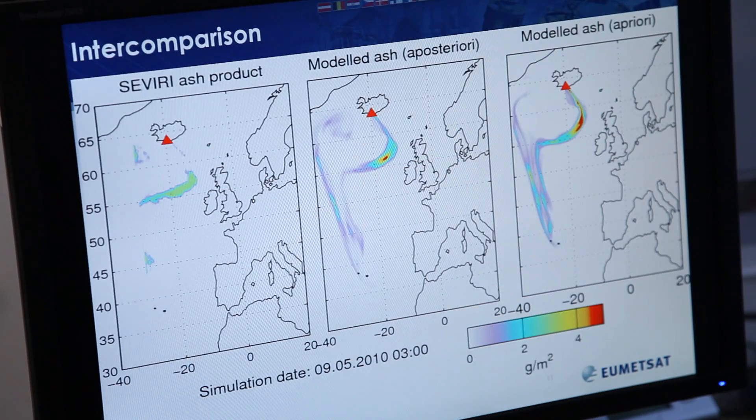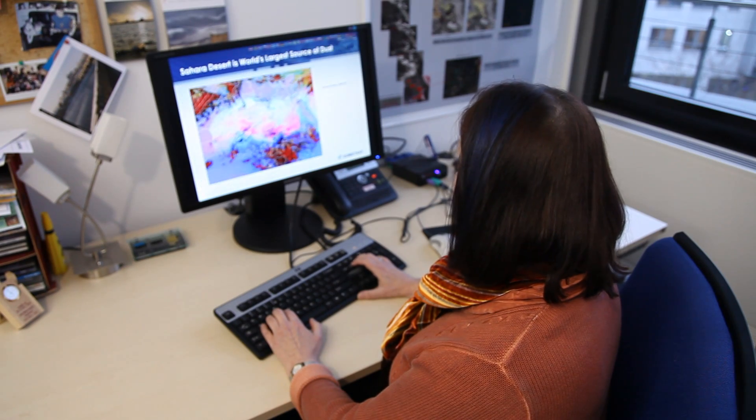For example, we have channels that are dedicated to observing land surfaces — land surface temperature or vegetation cover. We also have channels that are more geared towards clouds: we can look at the cloud top height, and we can look at the cloud phase.